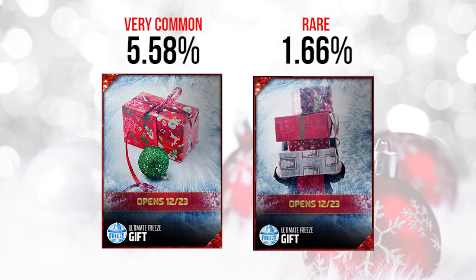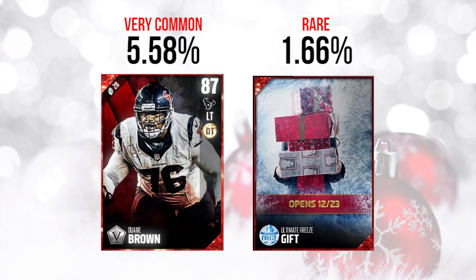Moving on to the next set of gifts — the one on the left was a very, very common gift; almost everybody was pulling that thing. But the one on the far right was pretty damn rare, and you're going to see why. The first one ended up being a Seasoned Veterans player — I ended up getting a Dwayne Brown in mine, not anything particularly great, but at least an elite card. Since it was very common, I wasn't expecting anything great — just kind of a little stocking stuffer gift.